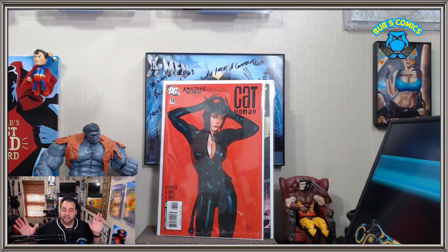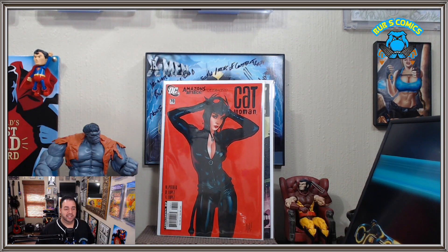Catwoman number 70. Here we are — here's the big one. That's no slouch, obviously, to get Catwoman 70. It's a big tick off the list. Of all the Catwoman Adam Hughes covers, I think this is the last really pricey one. The rest that I've acquired don't cost as much. Thank goodness.